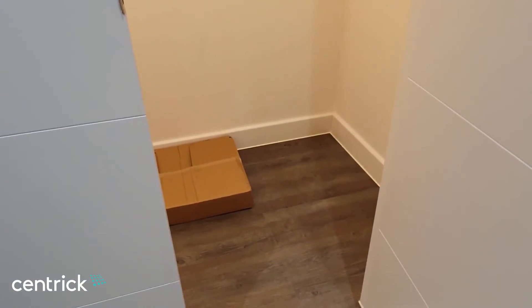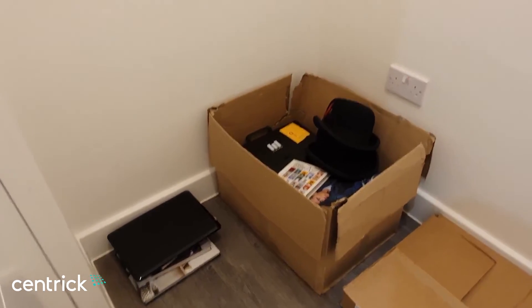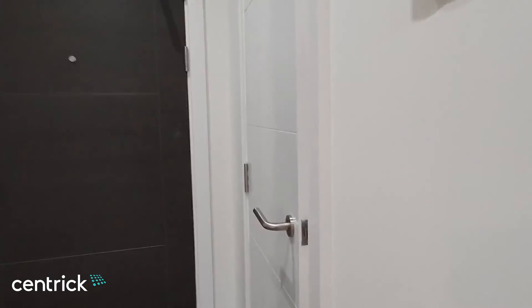Off of the hallway there are also two good-sized storage cupboard spaces with power sockets in both. The second one also houses the boiler.